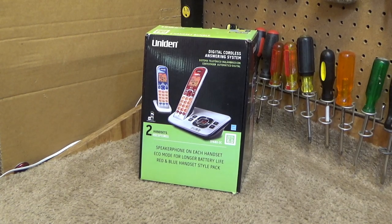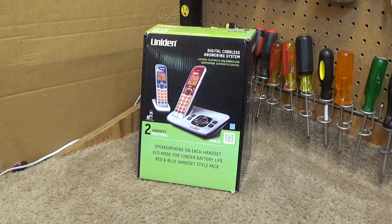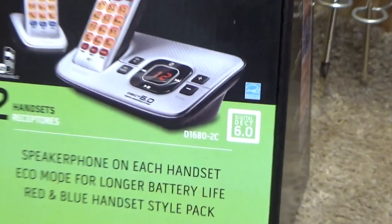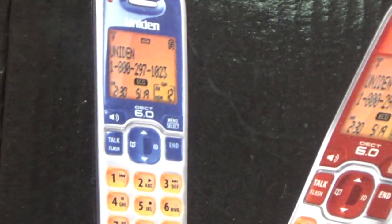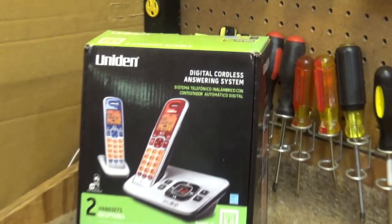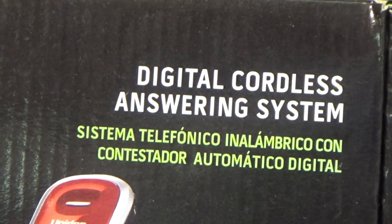Hello viewers. Today for the initial checkout we have a set of Uniden telephones. This is the model D1680-2C Digitan Deck 6, and this was in fact the red and blue Digitan Duo of Digitan cordless phones with Digitan answering system.